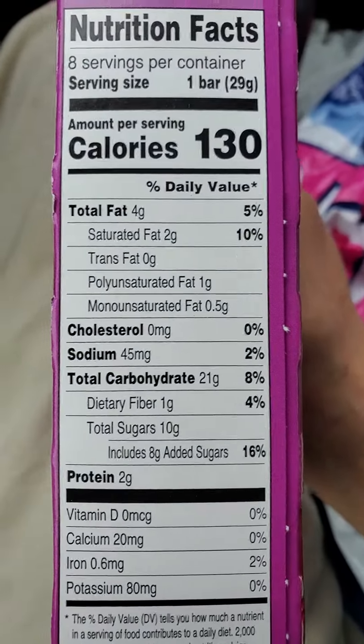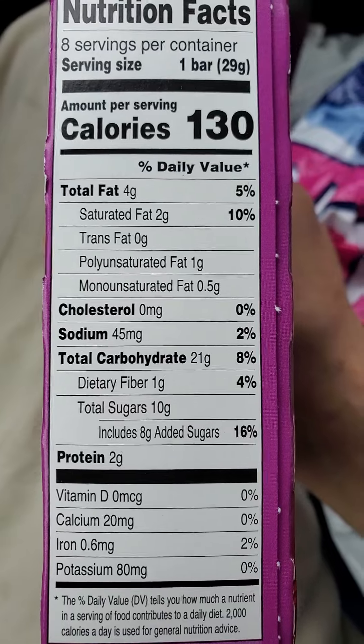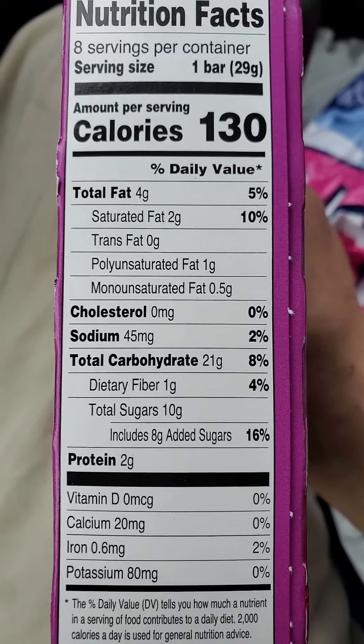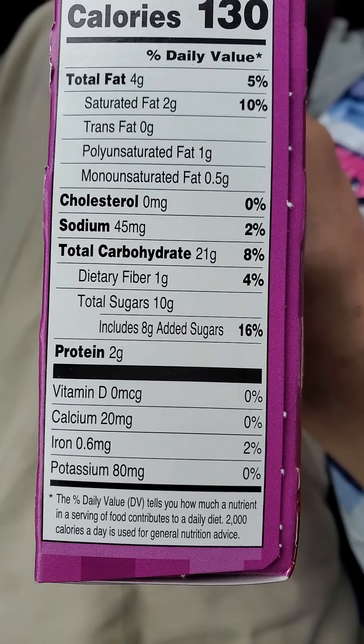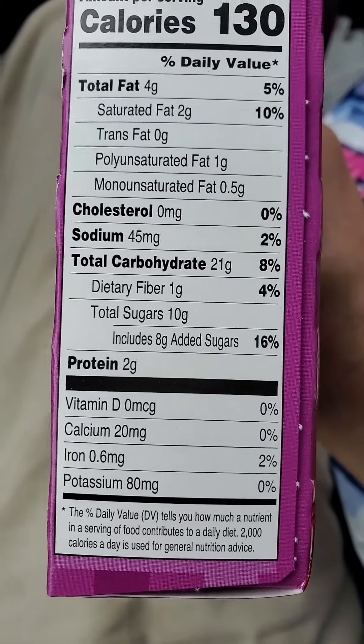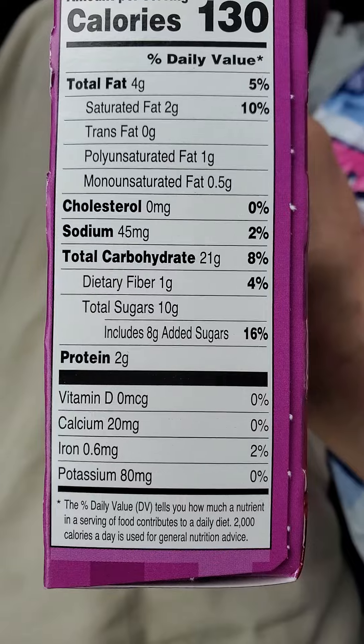One bar has got four grams of fat, of which two are saturated, no trans fats, one gram of PUFA, half a gram of MUFA, no cholesterol, 45 milligrams of sodium, 21 grams of carbs, of which one is dietary fiber, 10 grams of sugar, of which eight are added sugars, and two grams of protein.